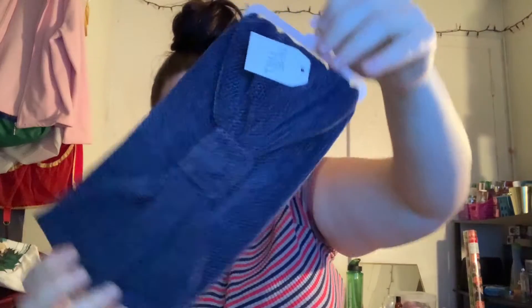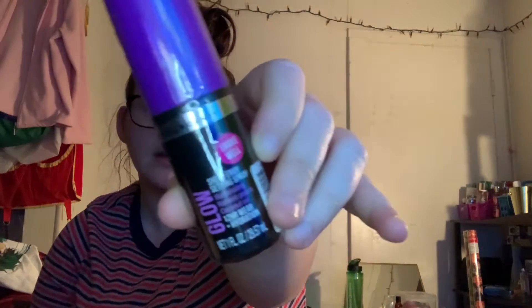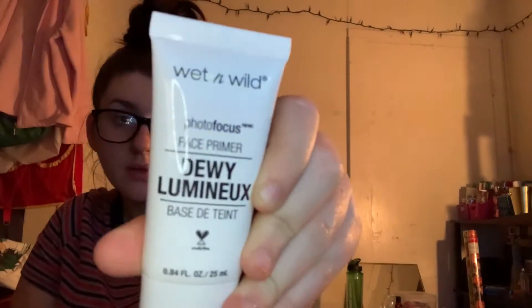In this bag I have three other little goodies. I have this head wrap from Time and True — I have the cream one, and this is just the dark blue one. These are $0.97. Then I got two makeup items: this is the Glow Setting Spray from Hard Candy, and then I got her the Wet n' Wild Photo Focus Face Primer — the dewy one. So she's going to be glowing.